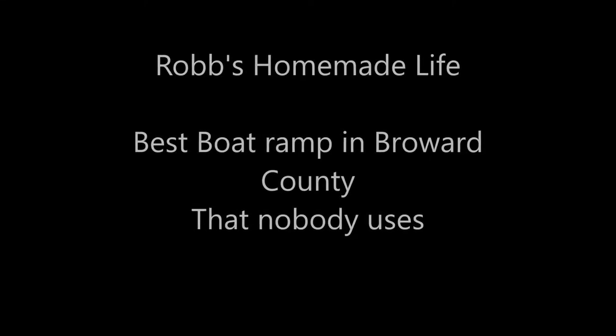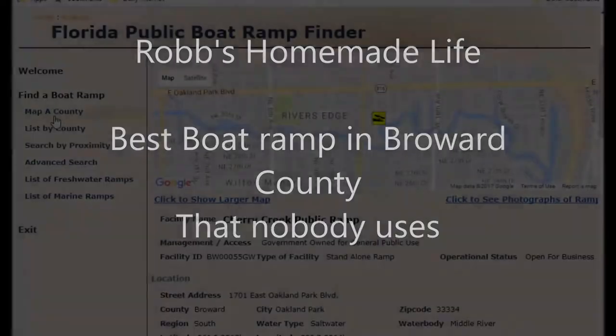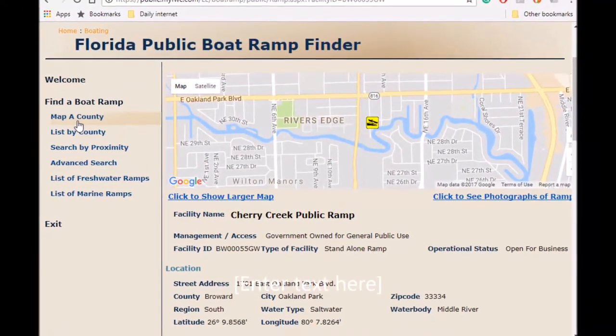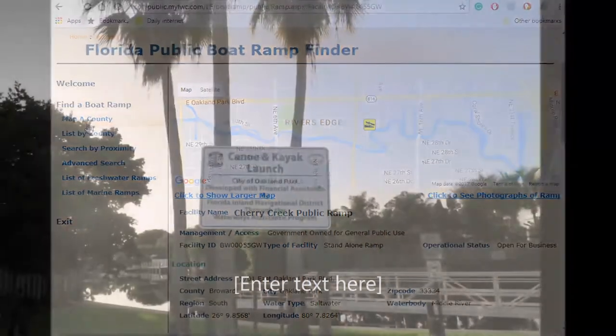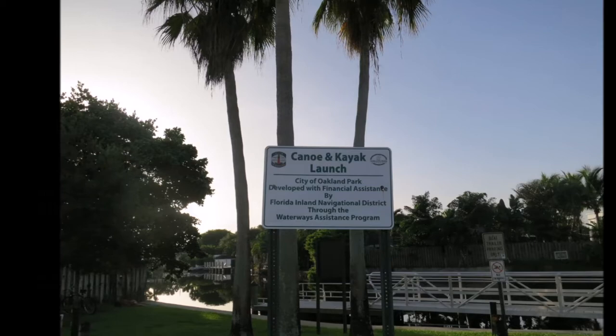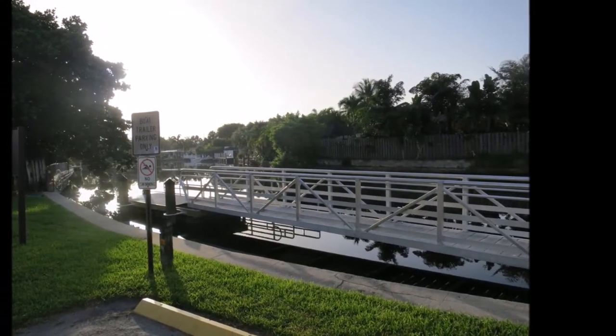Hey everybody, good morning, it's Rob Muffet. Guys, the weather's changing. It's getting to be some nice weather down here. It's middle of October, we've got the cold fronts coming through. It's nice to go outside and go places and do stuff. One of the nice things down here living in South Florida is you can have a lot of fun getting out on the water.